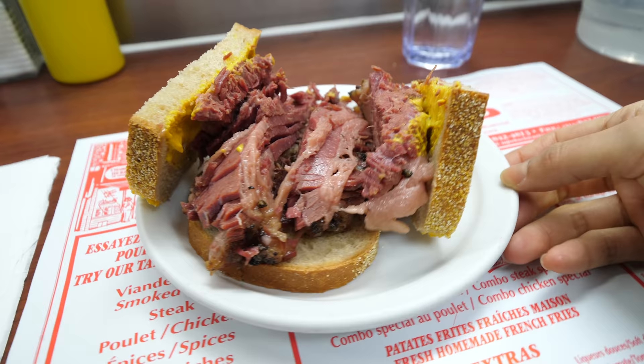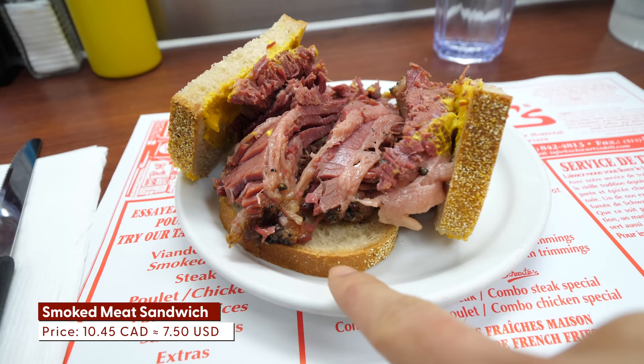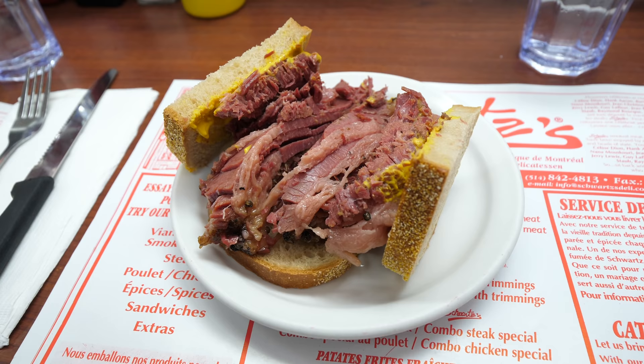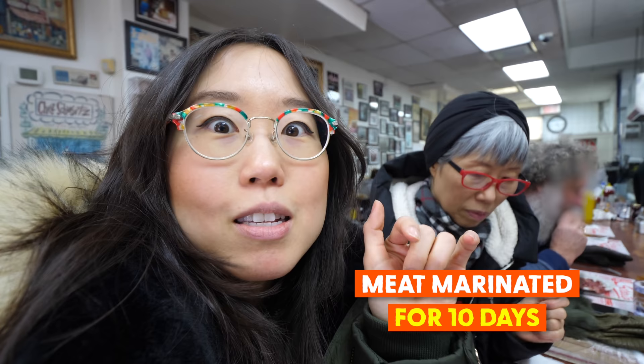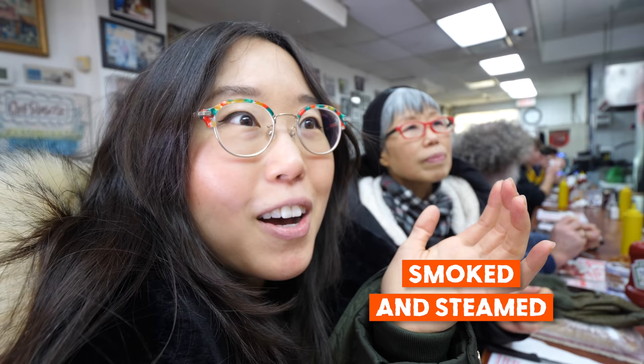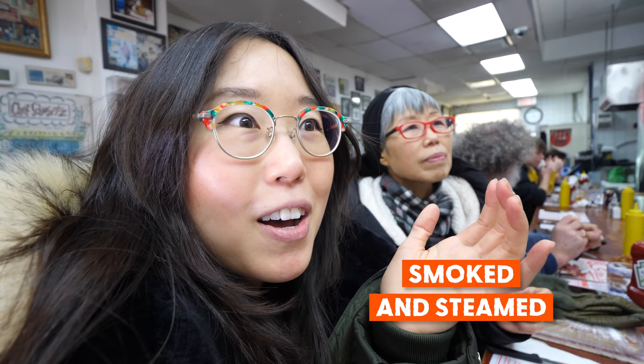Upper slices of the seedless rye bread can't help but open up due to the ample amount of meat. It's made with a secret blend of herbs and spices. There's also mustard. They marinate this beef for 10 days, smoke for 8 hours, and steam for 4 hours to make it nice and tender. Lots of love, lots of work.